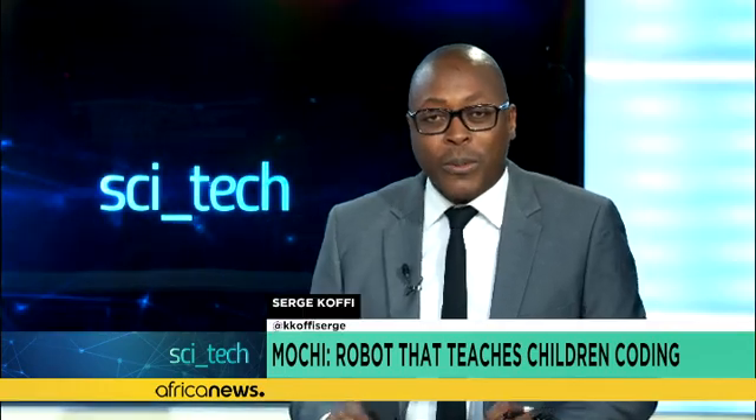Hello, welcome to you all and welcome to the CITES segment on the morning call presented by Serge Kofi. More and more traits require coding know-how. This is why it is important to introduce young children to coding in a fun way.